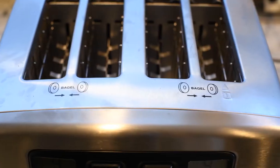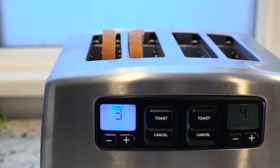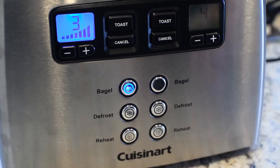This toaster is faster than the other four-slice toasters in our tests and it's got a ton of cool features. Think like push-button lowering, automatic rising, and a really cool LED screen. We also love that this toaster is super easy to use because when you're fumbling around trying to make breakfast in the morning you don't want something complicated.